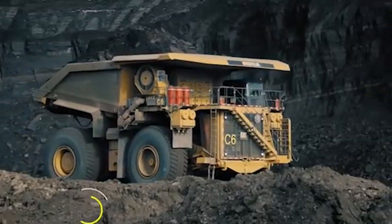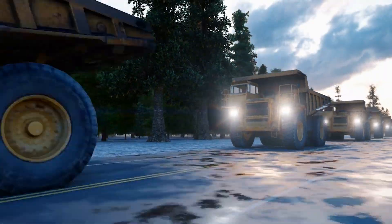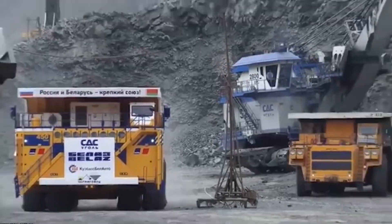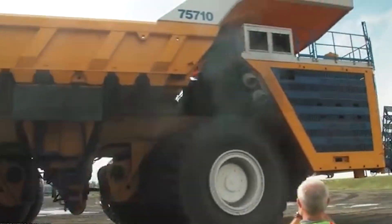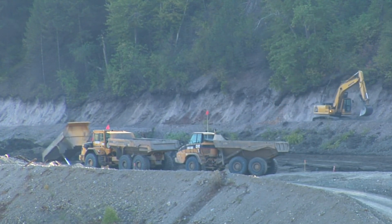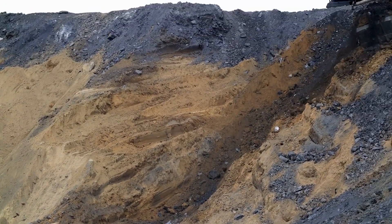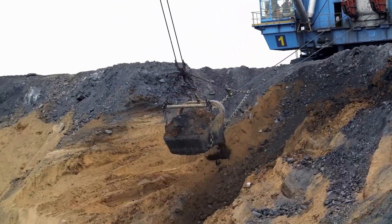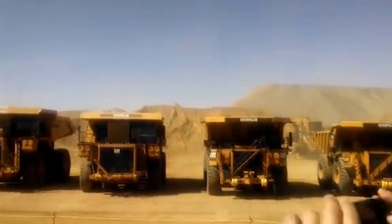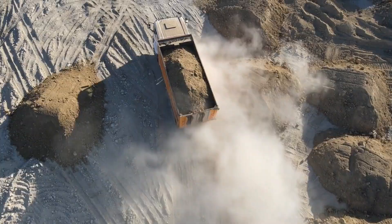This historic achievement wasn't just a milestone for Belaz — it was a challenge to competitors worldwide. With the 75710's unprecedented carrying capacity, it set an entirely new benchmark for what mining trucks could achieve. The record-breaking payload proved that when it comes to hauling capacity, the Belaz 75710 is not just a contender — it's in a league of its own. This moment redefined the limits of heavy-duty vehicles, forcing manufacturers across the globe to rethink what's possible in mining truck design.